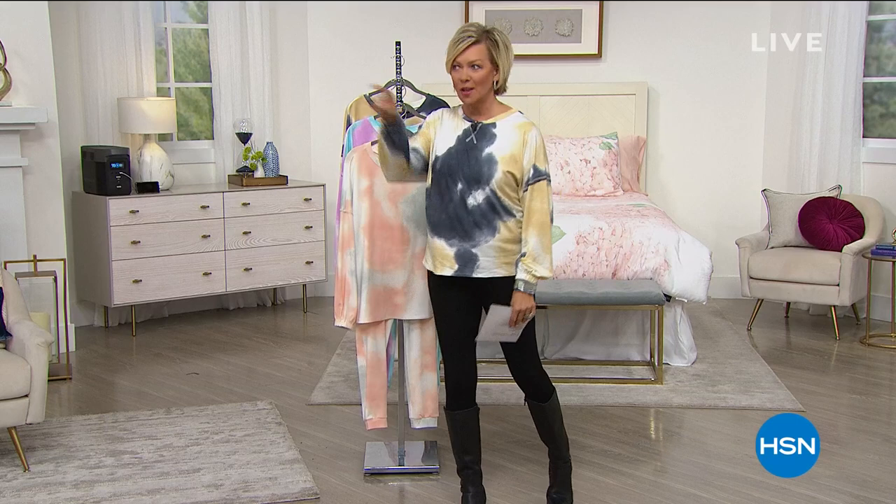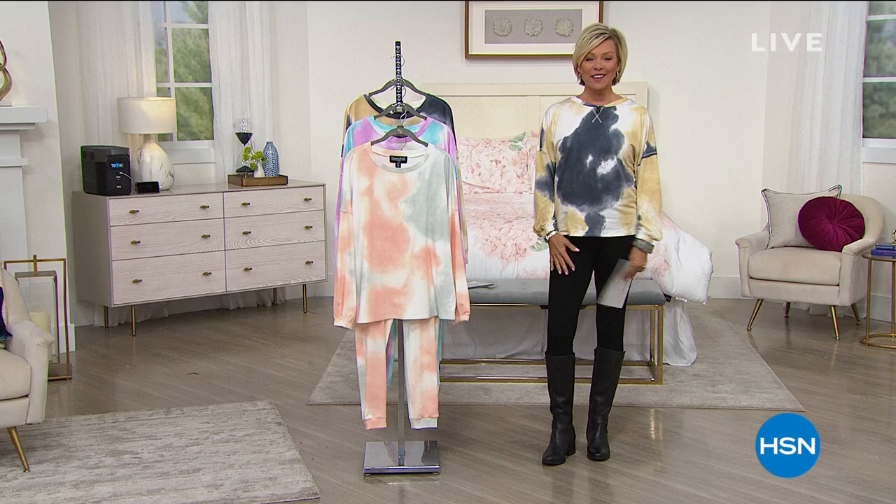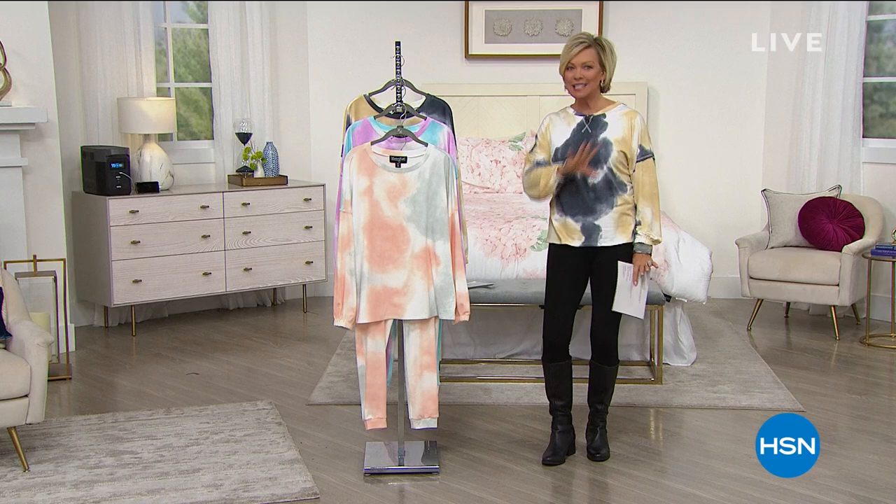Hi everyone, welcome back to HSN. I'm your host Callie Northaghan. I love a sale. I remember the days when I'd go into a mall and go straight to the back of the store to see what's on that sale rack. And that's what this first big sale of the year is all about today.